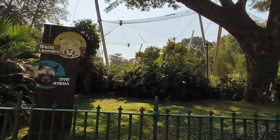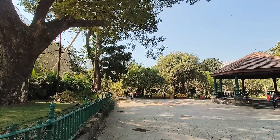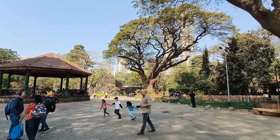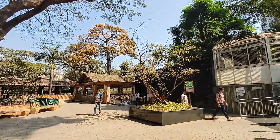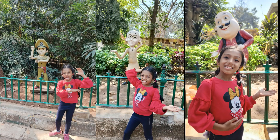The zoo is expanding and new attractions are expected to come. It was a great day spent at the zoo. We clicked photos with Bheer, Chutki, Motu Patlu and Singham on the way out.